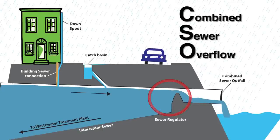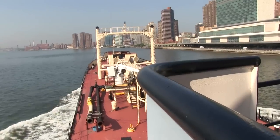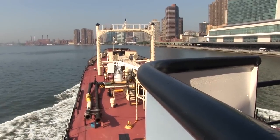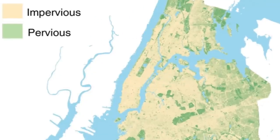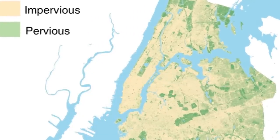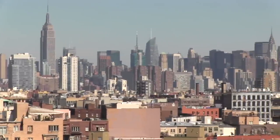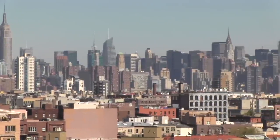This is called a combined sewer overflow, or CSO. CSOs pose a serious challenge to New York City's waterways because of our ultra-urban environment. Over 72% of the city is impervious, meaning that a tremendous amount of stormwater runoff can be generated from our streets, sidewalks, parking lots, and rooftops during wet weather events.